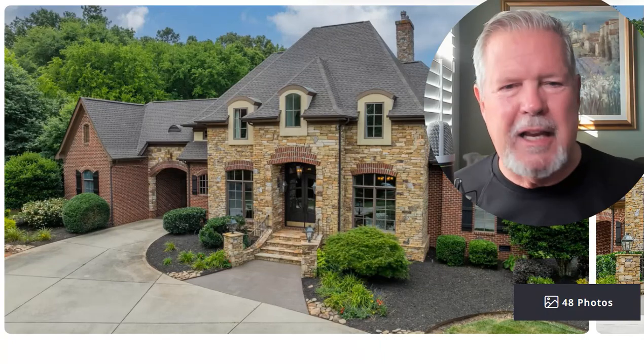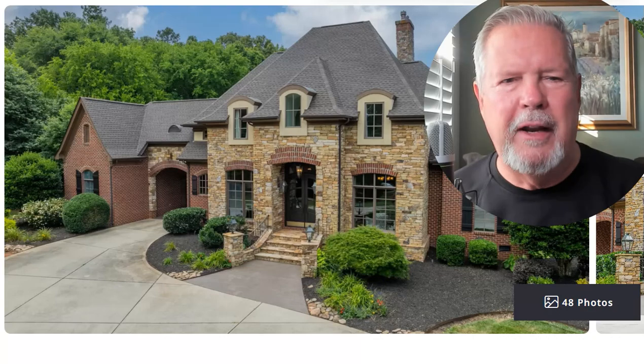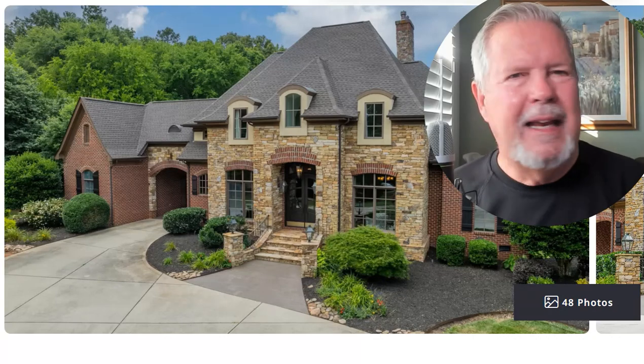It's classy. It's classic. It's all brick around with that beautiful stone in the front and a pool in the back. It's class all the way.